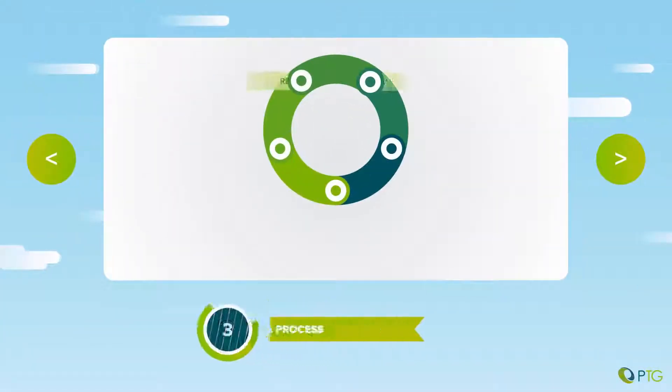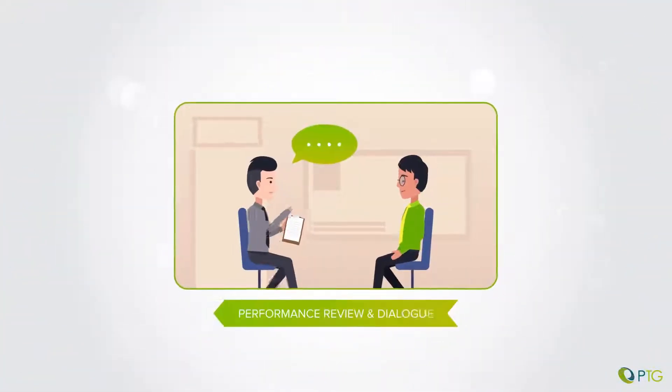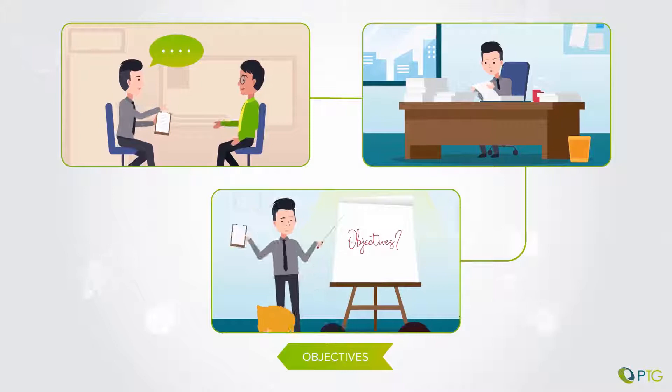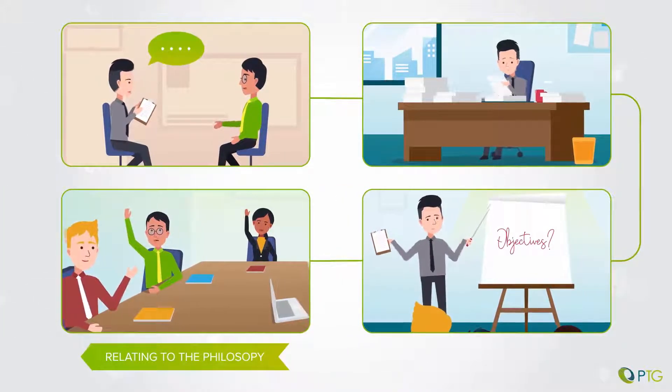Driver 3: Performance management is a process. Instead of once-off events, performance management must be intrinsically designed into the people analytics approach of the business. A clear purpose must be stated, and employees must relate to the why of a performance management philosophy.